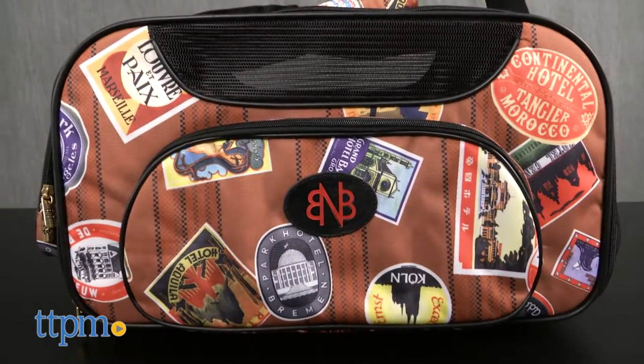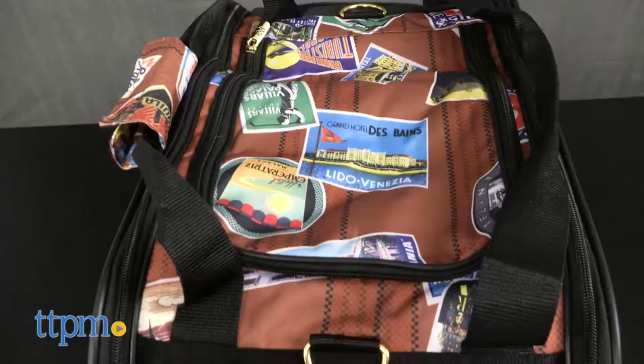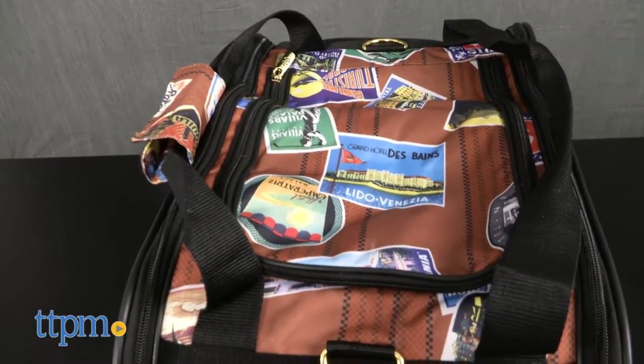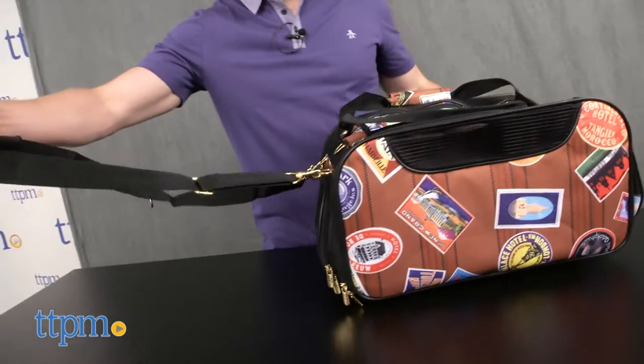If you travel with your pet, or if either one of you has a hard time getting around, you've likely delved deep into the world of pet carriers. The options are pretty endless, and the Wheeled Jetway Traveler Weekender is a welcome addition.